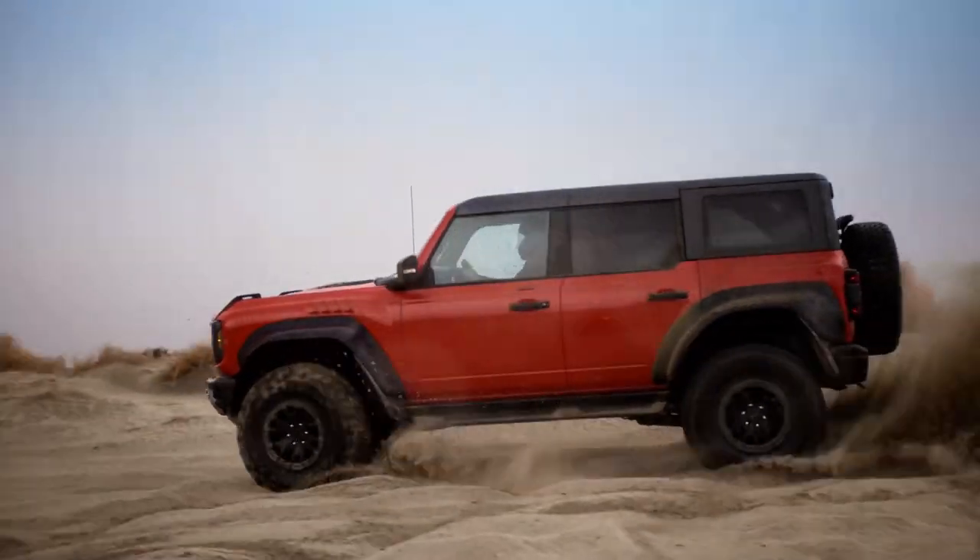We've also got the Bronco Raptor, which we've continued to improve. We have a new appearance package called the Code Orange appearance package — one of our popular colors that really adds some extra character.